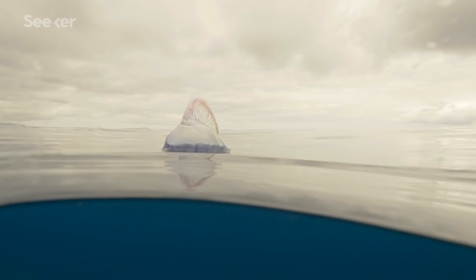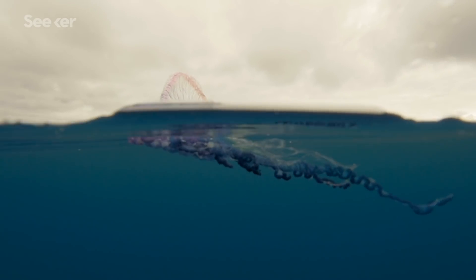Despite this recent success, the team has faced its fair share of criticism, as some experts believe that the device could pose harm to marine life — and particularly to Neuston, which exclusively live on the ocean surface.